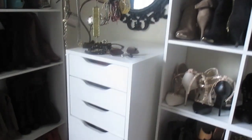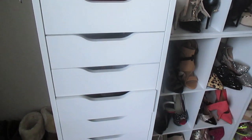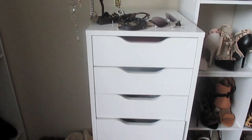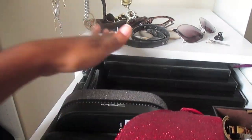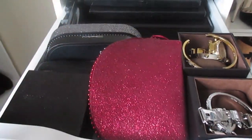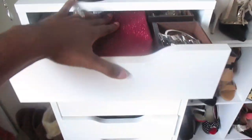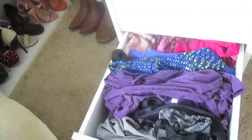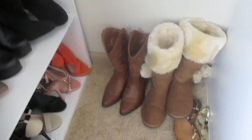Over here I have my Alex drawer from Ikea — you guys have seen this before, nothing has really changed. I got this drawer as a birthday gift last year and it has mostly makeup in here. I was getting to the point where I just had so much Fabletics stuff, so I emptied out one drawer and put my Fabletics items in there. Down here I have more Fabletics stuff and some scarves that I usually don't wear since it doesn't get very cold here.